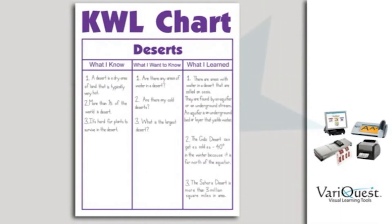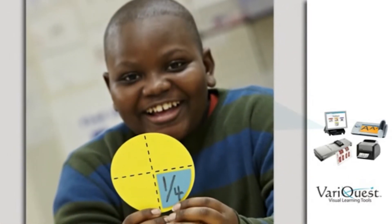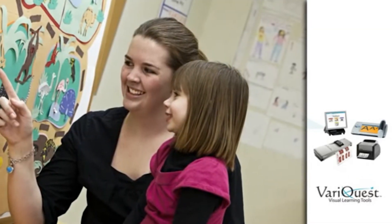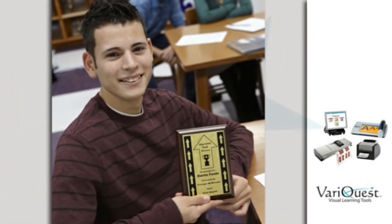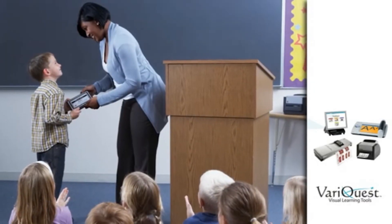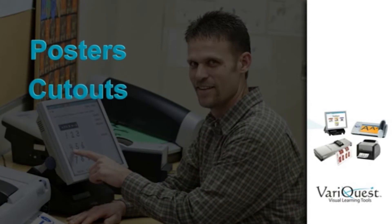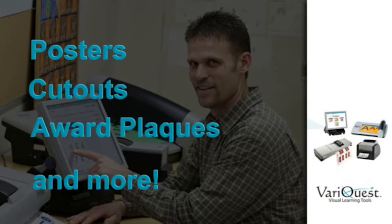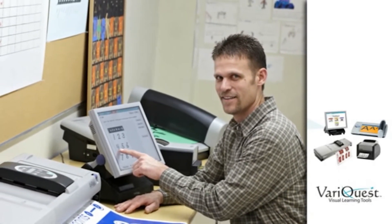Print large instructional aids and visual supports with the poster maker. Create manipulatives, cutouts, and interactive bulletin board displays with the cutout maker. Instantly recognize student achievement and build a motivational learning environment with the awards maker. Produce and customize your posters, cutouts, award plaques, and more with the touch screen design center, and protect your visuals for long-term use with the cold laminator.